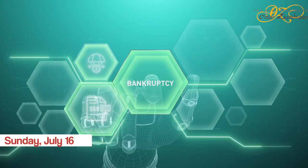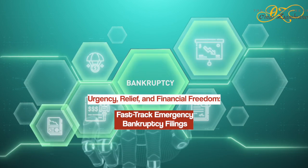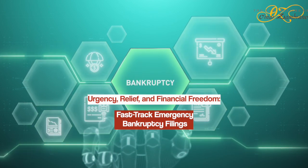Sunday, July 16. Urgency, Relief, and Financial Freedom: Fast-Track Emergency Bankruptcy Filings.